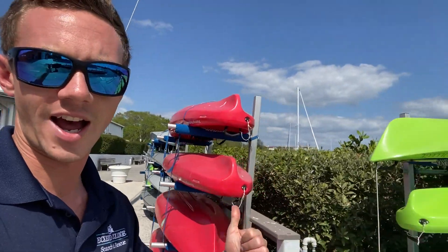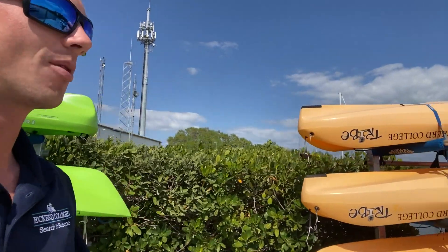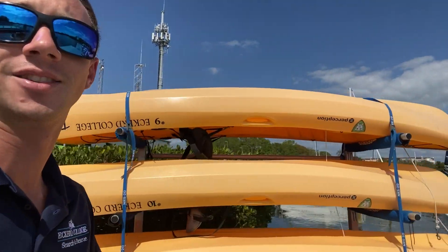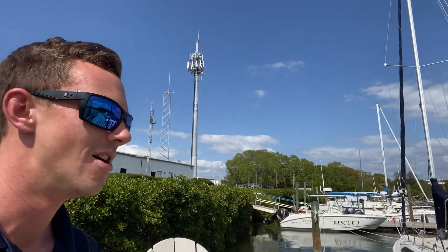We've got all sorts of kayaks — a couple of different styles, but they all have fishing rod holders for those of you that like to fish. They're all pretty comfortable. Marine science classes go out on them sometimes so we can go collect critters out at Indian Key for a lab.